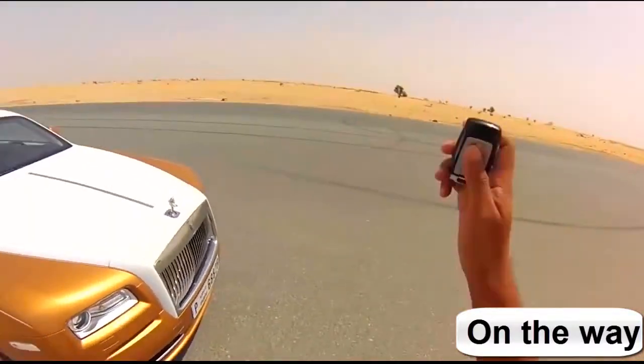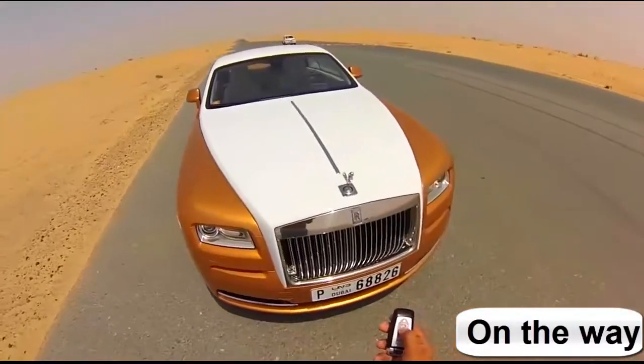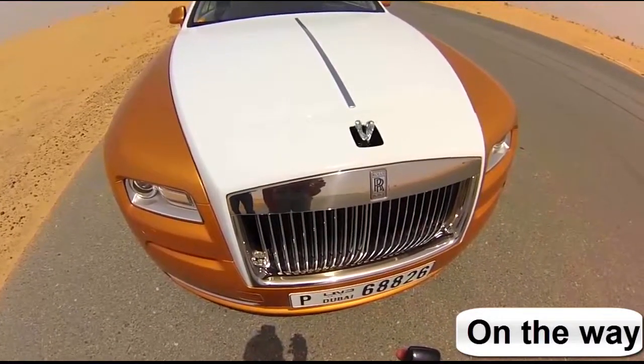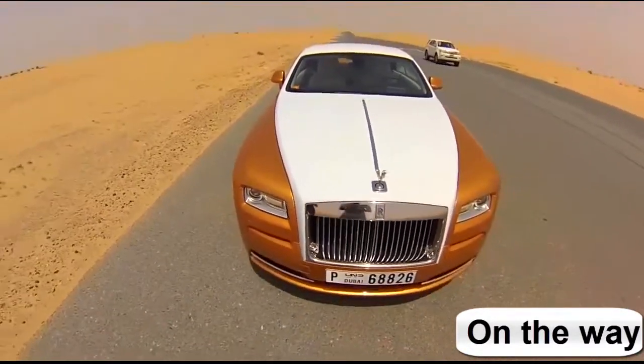The classic Rolls-Royce thing which I'm just going to show you here with the key is — look at that! You can hide it away so people don't steal it. Completely controllable. Isn't it amazing?